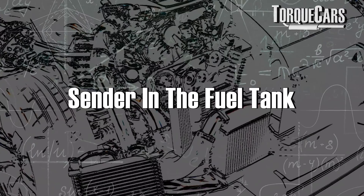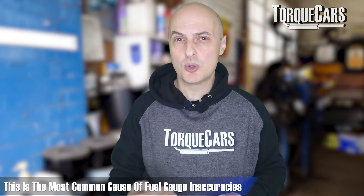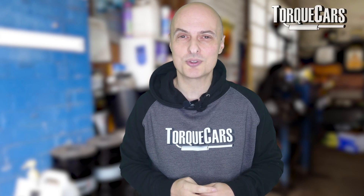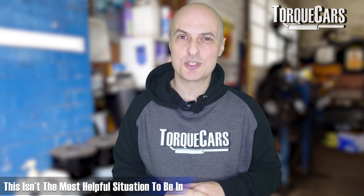Then you've got the actual sender in the fuel tank. This is the most common cause of fuel gauge inaccuracies, and it can sometimes stick fully on, fully off, or just not read properly. It will register as half a tank when you've actually got a full tank, and it might stick on a quarter of a tank as the tank is starting to empty completely of fuel.